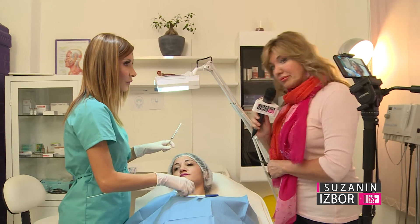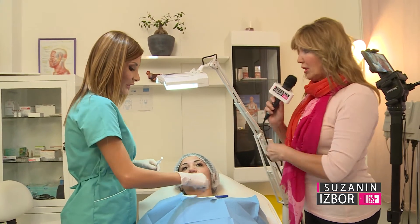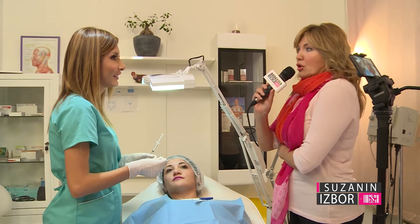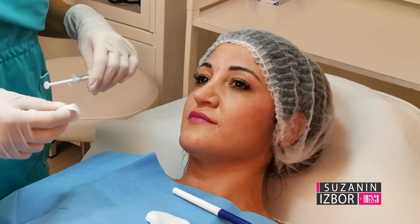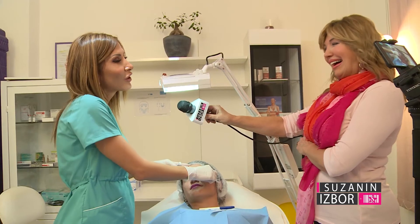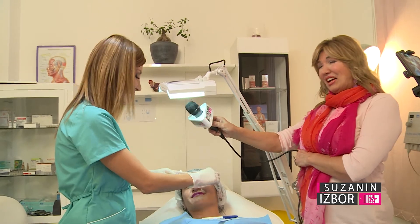I see you have special sterile makeup samples here for cases when a woman absolutely must wear makeup. If that happens, we give the patient sterile makeup, but that is strictly for special situations — it is not normally permitted.